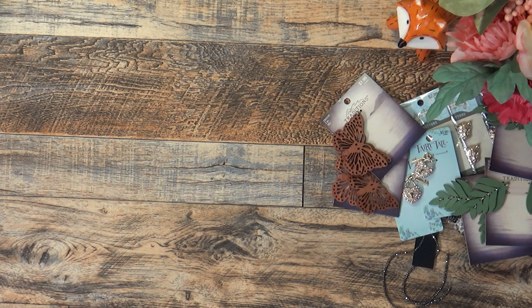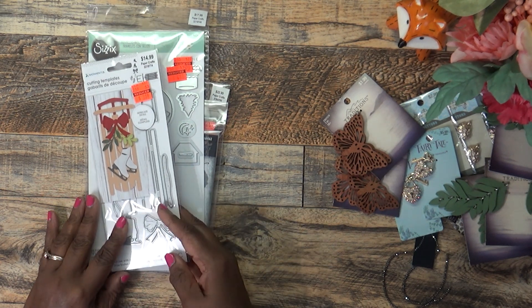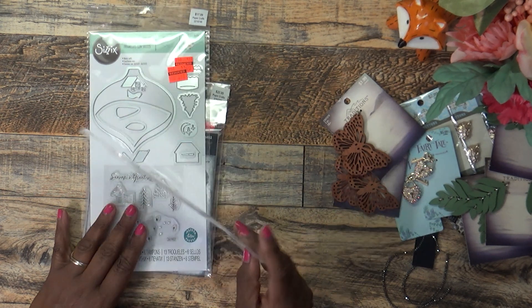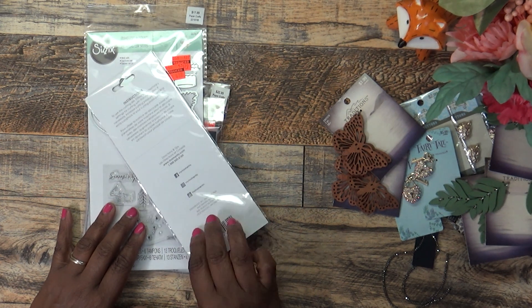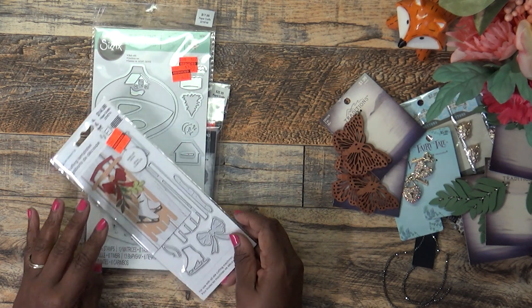I ended up going back to the clearance wall — I should stay away from it but I did. I picked up things that had really been reduced. This one was $3.59, reduced from $14.99 — you get eight pieces in here. I thought it would make a pretty card front for Christmas, so I picked that up.